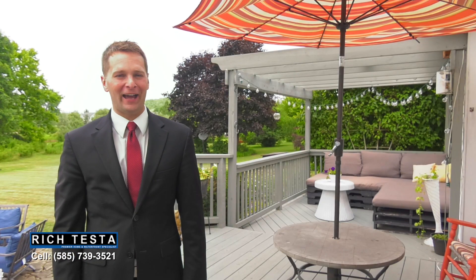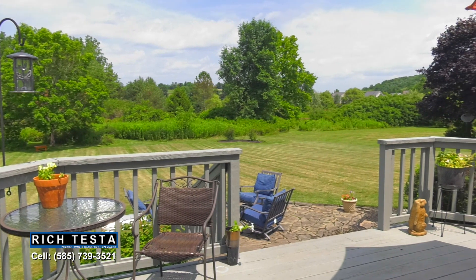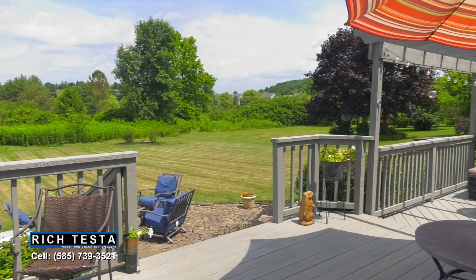Enjoy and relax from this entertainment-sized deck and patio with spectacular nature views.